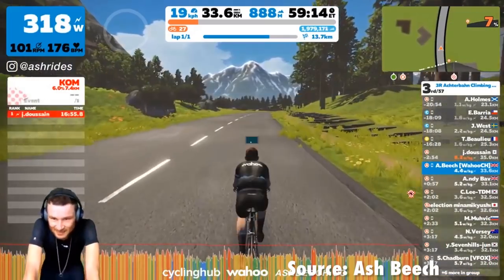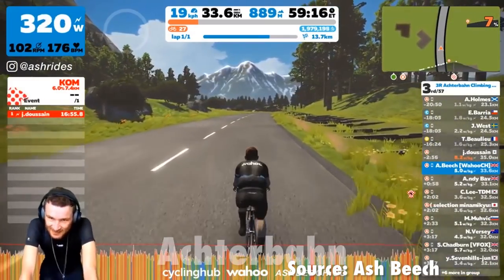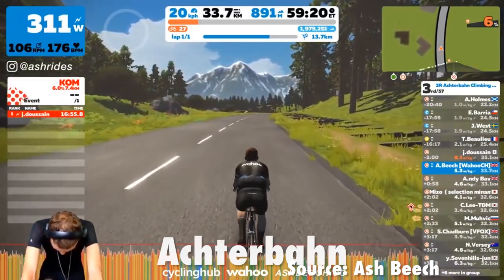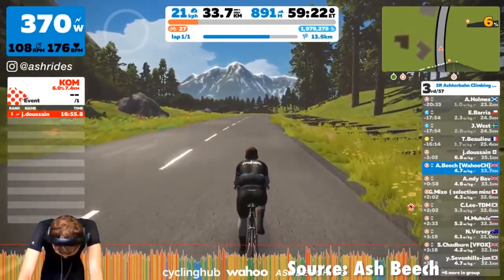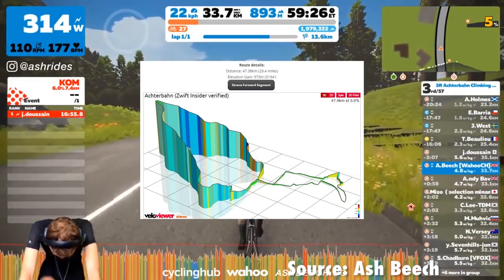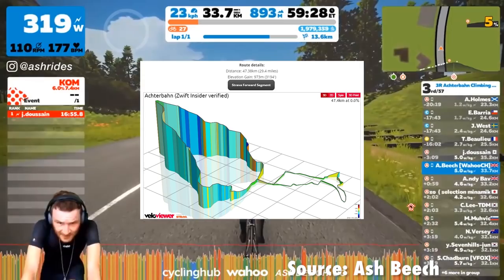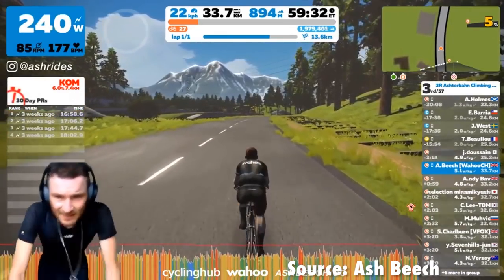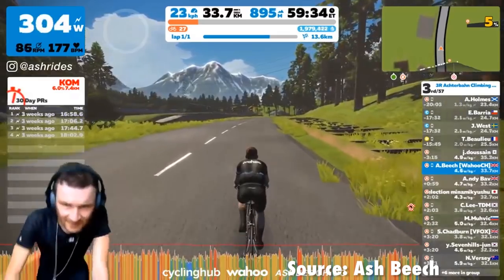And at number six, keeping with that German theme: Actaban, which is also German for rollercoaster. And this route is just like a rollercoaster — the hardest rollercoaster you will ever likely ride. Forty-seven K, almost a thousand metres of climbing within this one. You've got to be a little bit crazy to want to do this, because you've got to be a climber. It sucks.